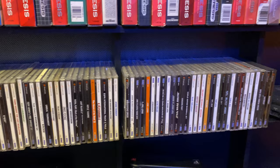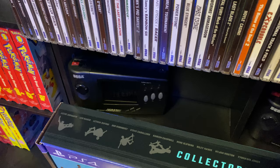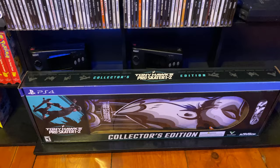Right next to it is the Nintendo Game Boy graveyard — I have yet to get a shelf to put those all on. Below that is one of my favorite finds: the Sega CDX. Everything works on it, and below that are two Nomads. One of those is going to go for sale. And since I had nowhere else to put it, I put my PS4 Tony Hawk's Pro Skater Collector's Edition on the bottom — I wanted to hang the skateboard up for the video but didn't have time.